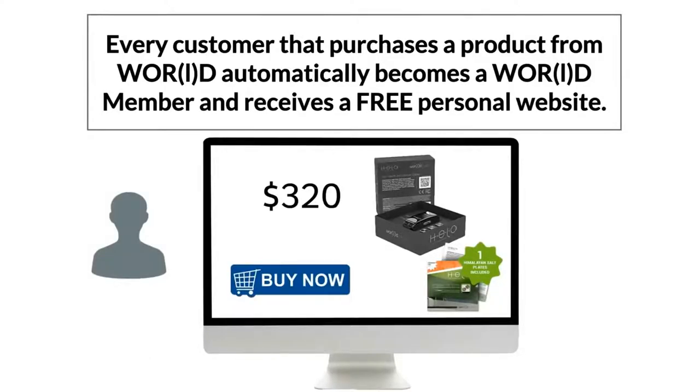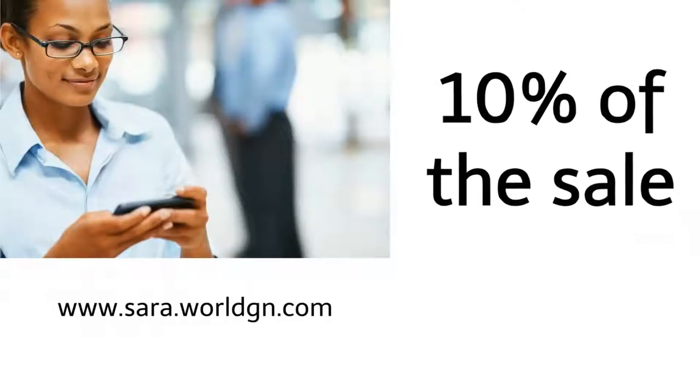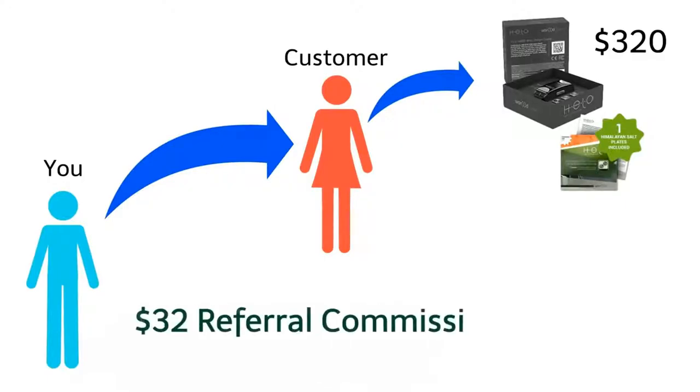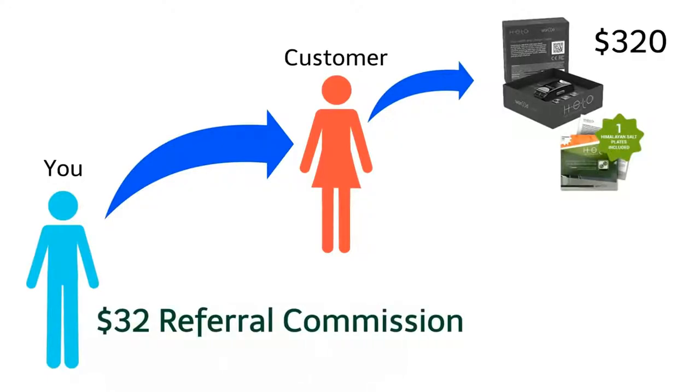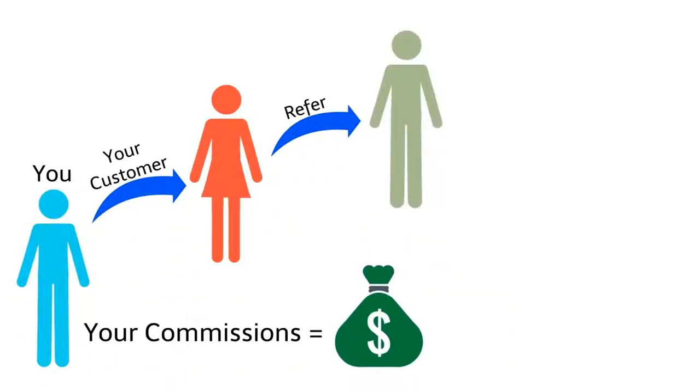Referred customers are three times more likely to buy, which is why World has built a powerful referral program. Every customer who purchases a World product automatically becomes a World member and receives a free personal website. When you share your personal web link, World pays you 10% of the sale — for example, if a referred customer purchases a Helo for $320, you earn a $32 referral commission, with no cap on how many customers you can refer.